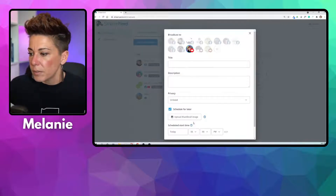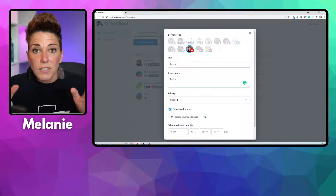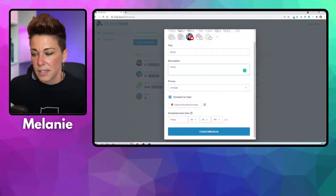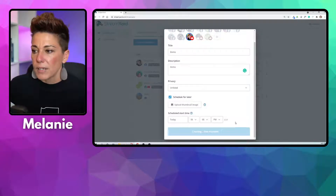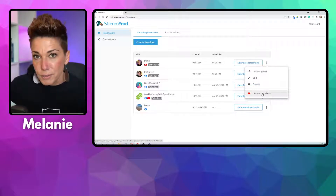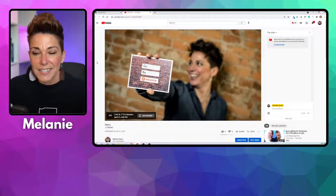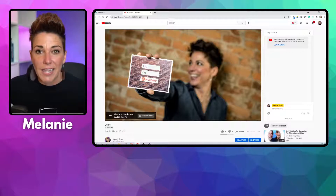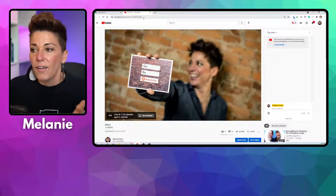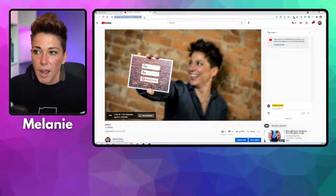We're going to schedule it for later, give it a title — you would obviously use the correct titles — and no one can see this unless they have the link. To get the link, you have to create that scheduled broadcast. So create your broadcast, and once it's scheduled, simply click 'view on YouTube.' This is an unlisted link, which means no one can access or see this unless you share the link with them. It's unlisted — not public, but it's also not private. Private would mean they'd need a password or no one can see it at all. Select unlisted, then share this link inside your Facebook group.